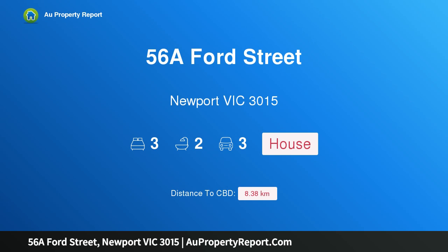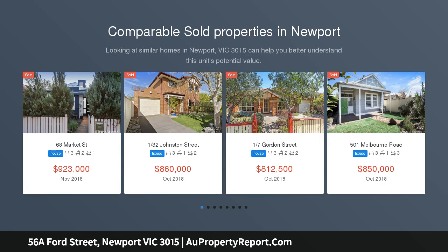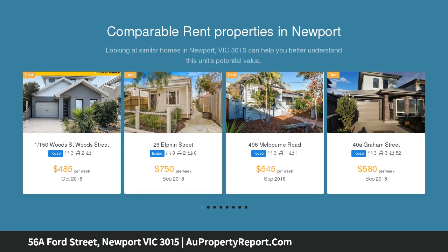Hi, I am glad to introduce property 56A Ford Street, Newport, Victoria 3015. This superb single story, well-maintained home offers a great opportunity for couples, small families, retirees, investors and downsizers.